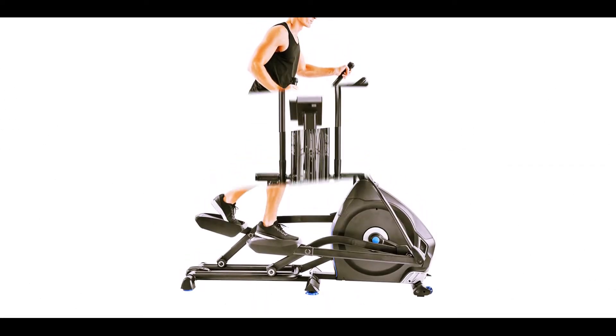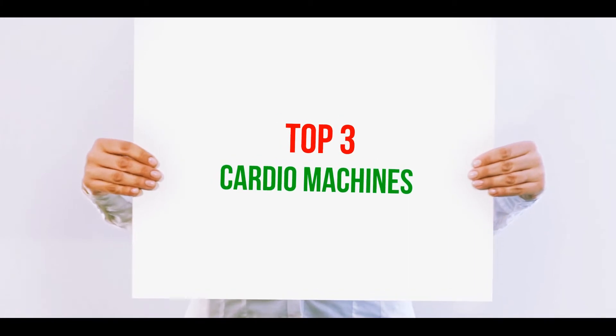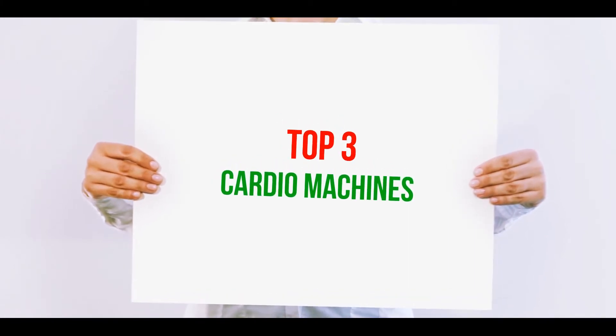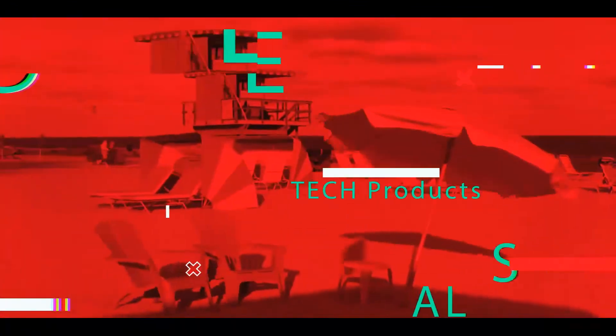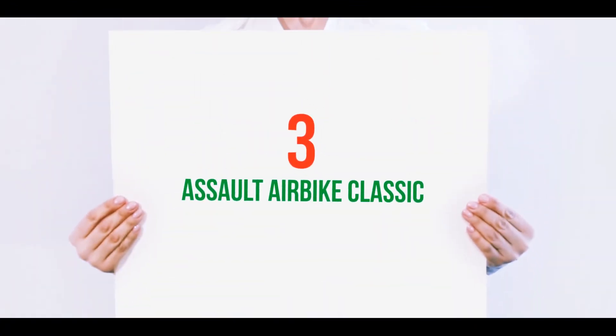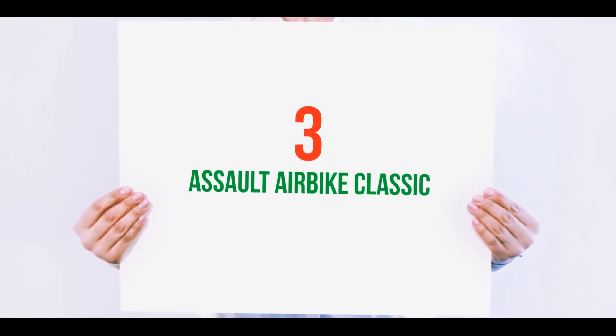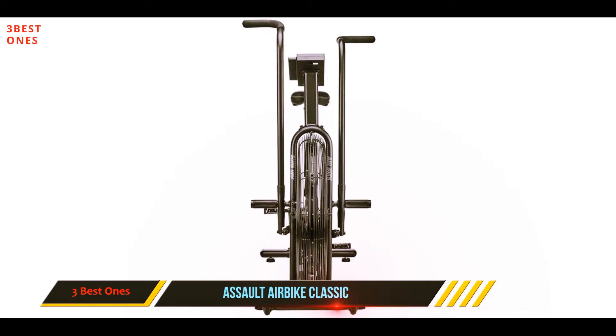Hi guys, welcome back to my channel. In today's video we're going to check out the top three best cardio machines, starting at number three: the Assault Air Bike Classic. The concept of the air bike has been around for over 40 years.